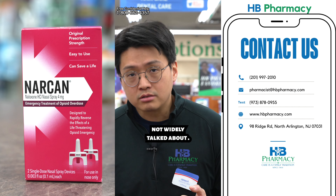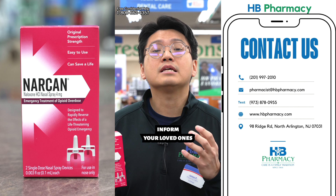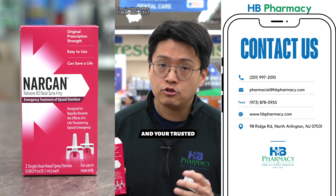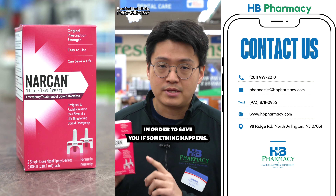Of course, it's not widely talked about. However, if you are a user, please inform your loved ones and your trusted friends to have this in their possession in order to save you if something happens.